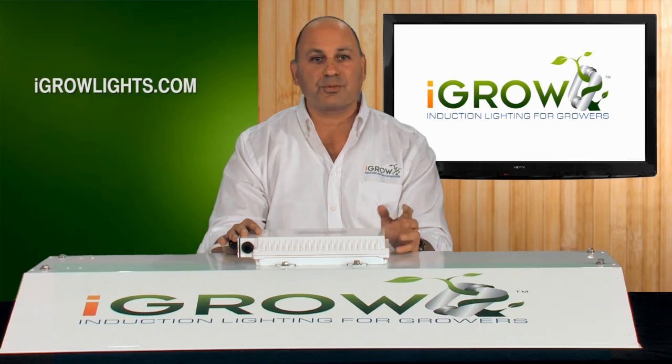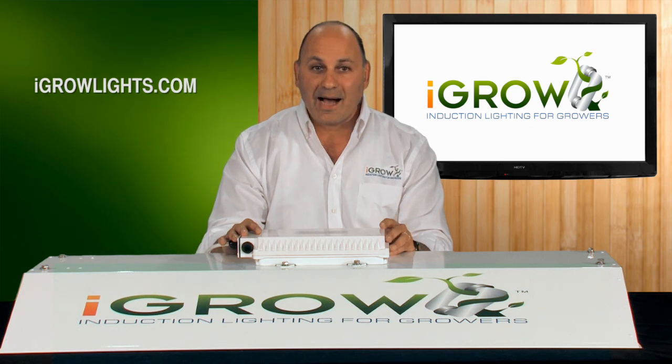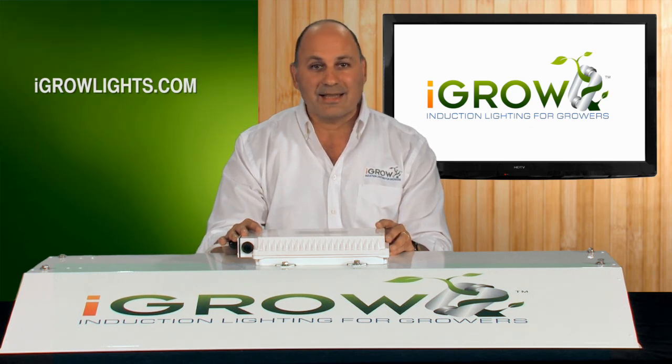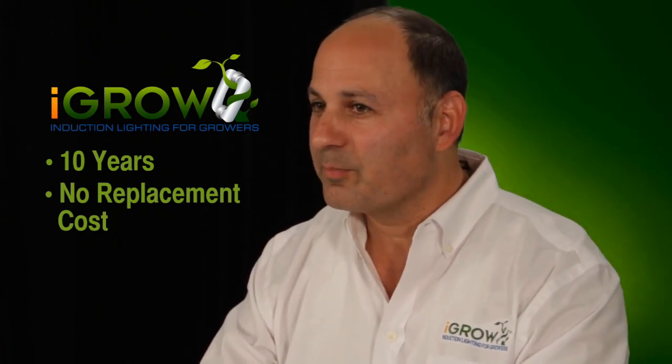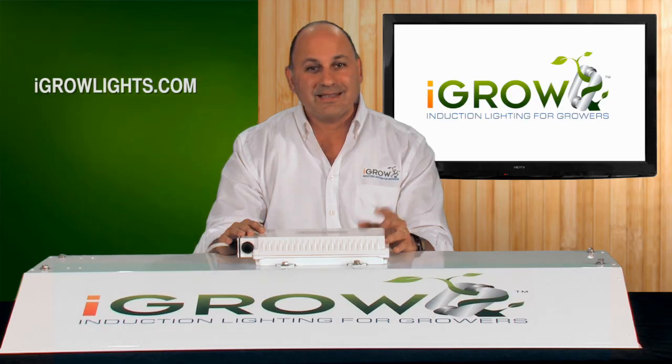To us, it was not so much about bringing out a new light — it's what the light will do for growers outside of growing great plants. iGrow is all about the economic advantages it brings to growers. Think about it: if you have a light that lasts over ten years with no annual replacements of bulbs and ballasts, a light that uses three times less electricity, and a light that is so cool you need 70% less AC and no blowers — it's going to change everything.